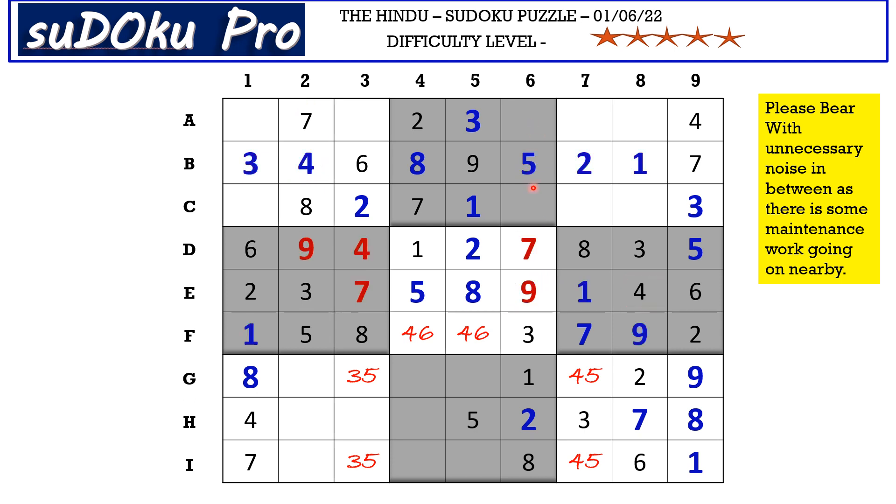In column 6 there are two empty cells with missing numbers 4 and 6. There is a 4 blocking from A row, so A6 takes 6 and C6 takes 4. In column 7 the missing numbers are 6 and 9 — there is a 6 here, so A7 takes 9 and C7 takes 6. In column 8 the missing numbers are 5 and 8 — there is an 8 blocking, so C8 takes 5 and A8 takes 8. Now in C row the only missing number is 9. In A row the missing numbers are 1 and 5 — there is a 1 blocking from column 1, so A1 takes 5 and A3 takes 1.